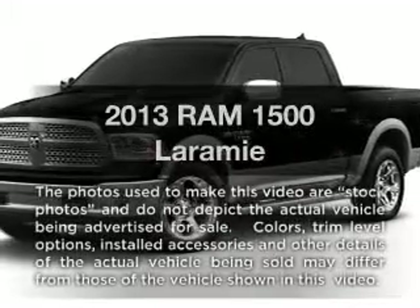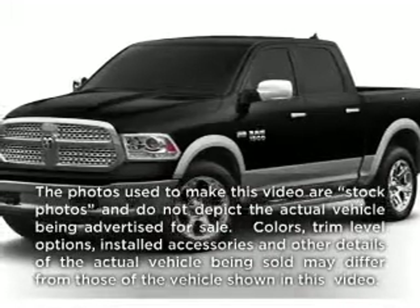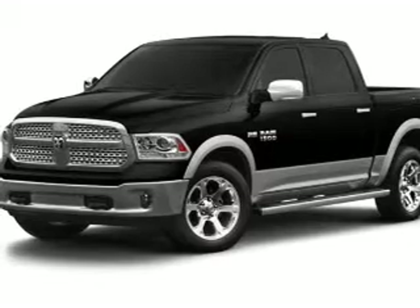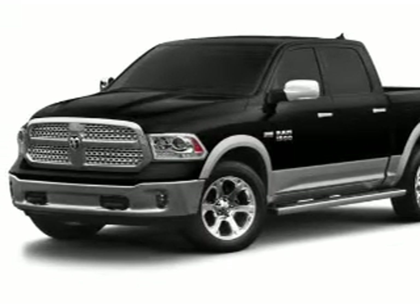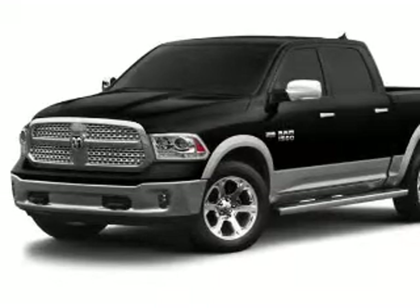Check out this 2013 — travel the roads in style and comfort in this great vehicle with a powerful 8-cylinder engine. The powertrain includes rear wheel drive driven by a 6-speed automatic transmission.